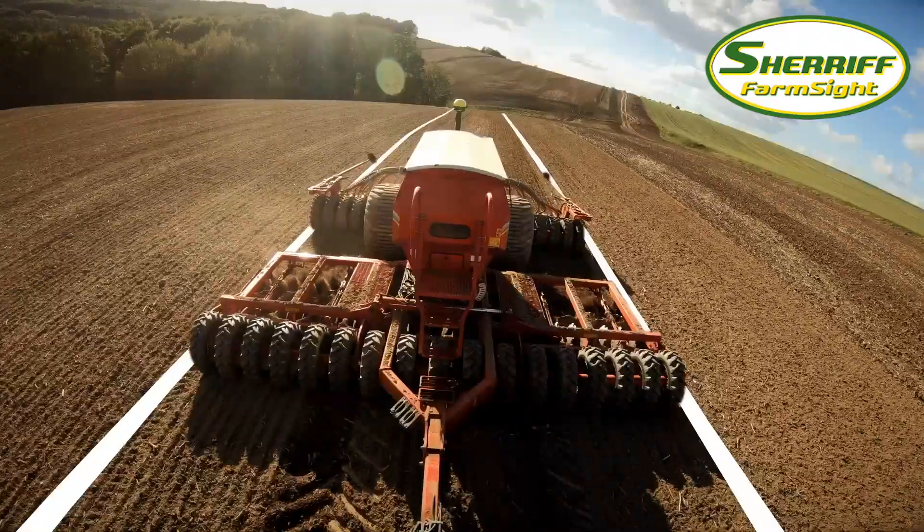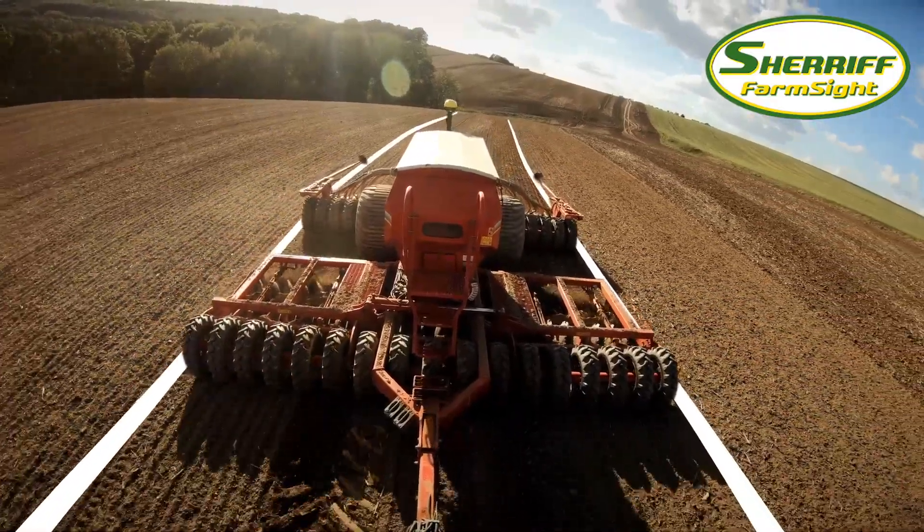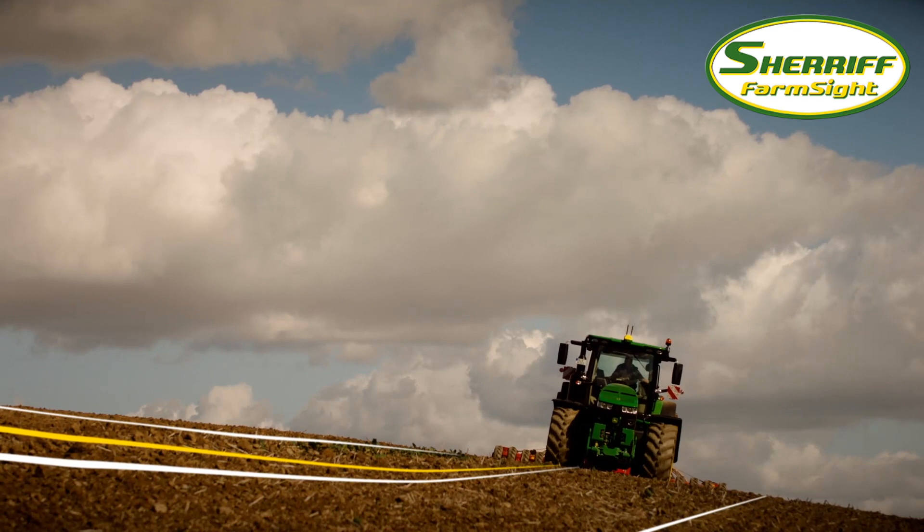Irrespective of the terrain, you can now achieve the highest precision standards in all your seeding, planting, and tillage operations.